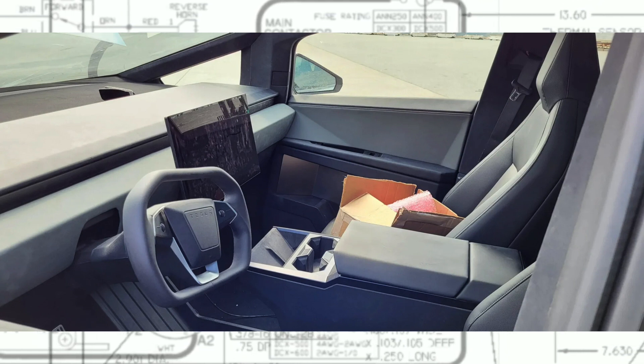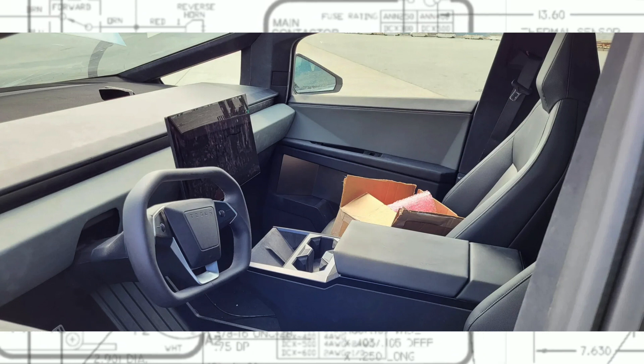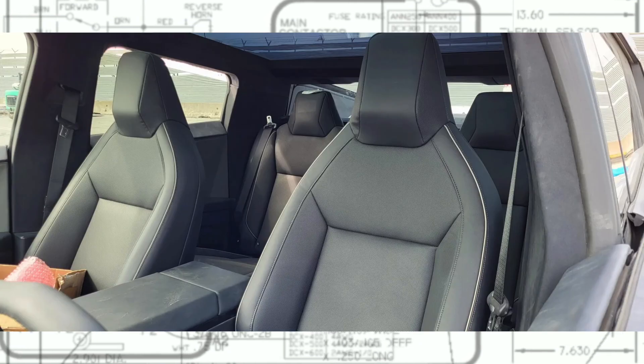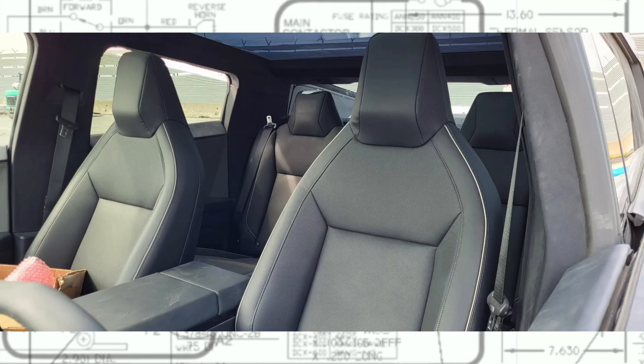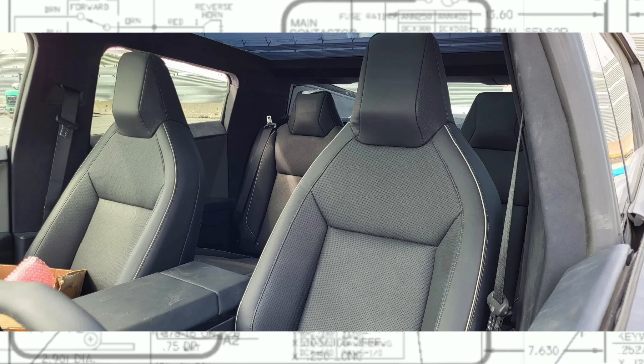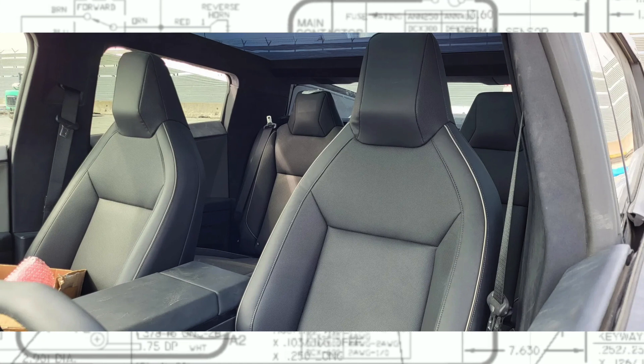We also get a rare glimpse of the inside of the electric truck, particularly the backseat, which does look to offer a decent amount of space. Many have wondered how the backseat occupants will fare, especially in headroom, considering the roofline slopes appear to be quite steep. From this angle, it appears that the top vertex begins much higher than previously believed.